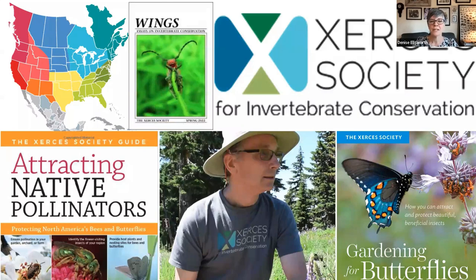He also co-authored Gardening for Butterflies, a wonderful illustrated book about plants, habitat, and those wonderful winged creatures — how to bring more butterflies to our gardens. He's also the editor of Wings magazine, the Xerces periodical, and recently authored an article on partnering for pollinator habitat in communities. Xerces is a science-based nonprofit that protects wildlife through the conservation of invertebrates and their habitats.